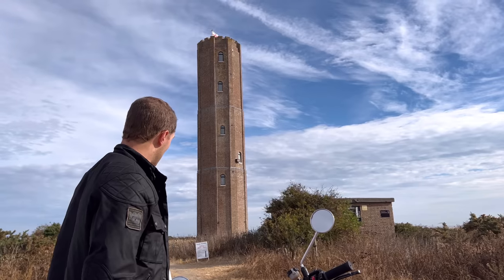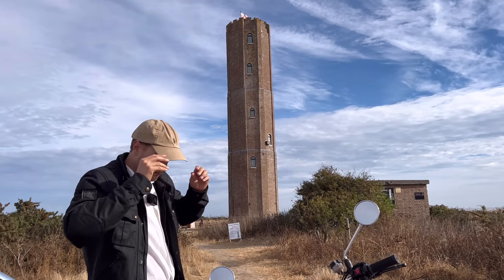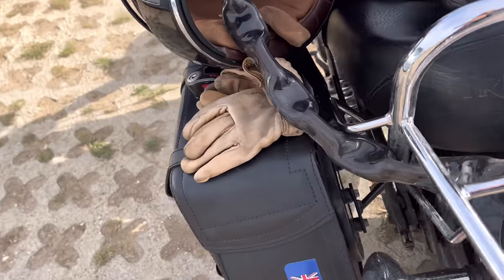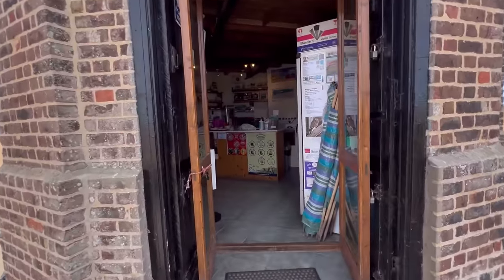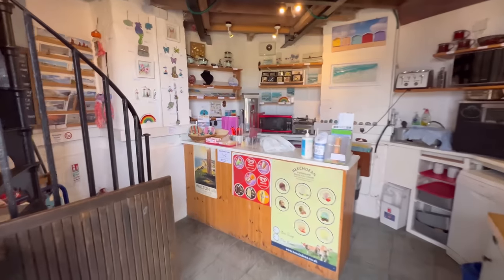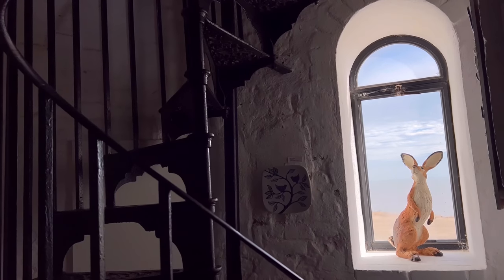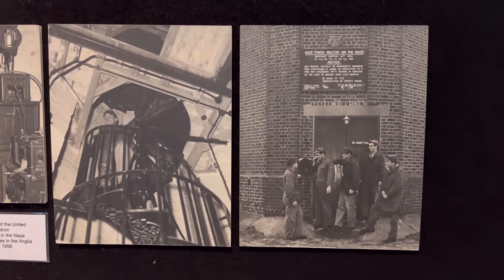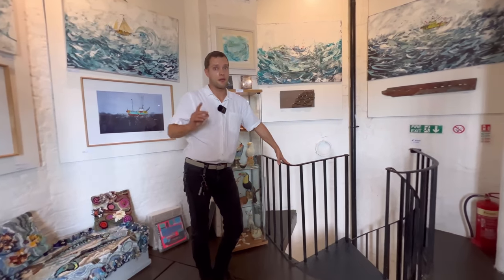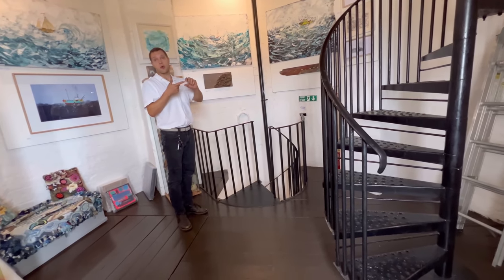300-year-old naval lookout point. Let's go inside - I think we may be able to get up to the very top. We're inside the Naze Tower now, I think we're on floor six of eight. It was built 300 years ago and was used during the Napoleonic Wars, World War I, World War II.